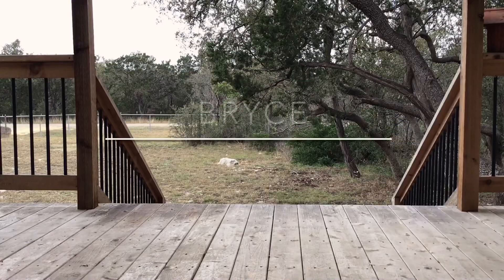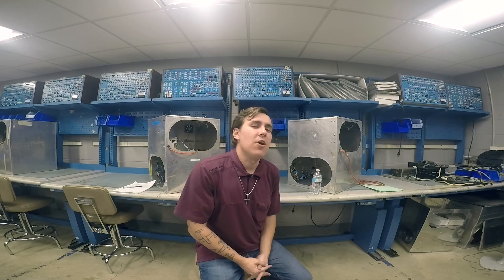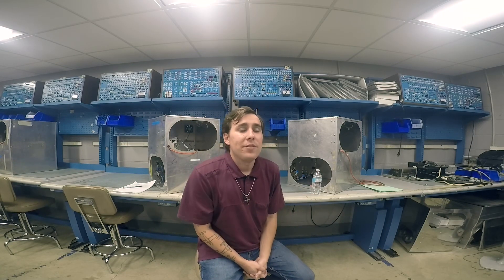It's Wednesday, my dudes. What is going on, everybody? It is Bryce Builds It All, your favorite AMPIA and Part 147 instructor, back with another video.